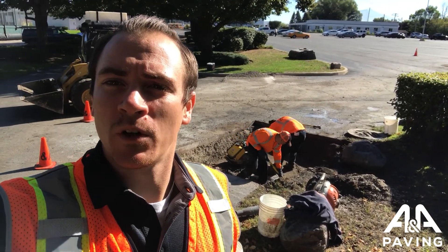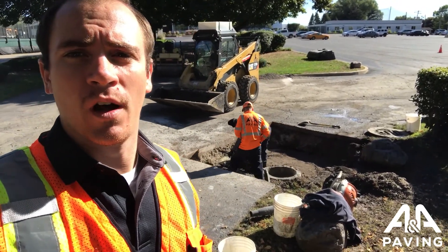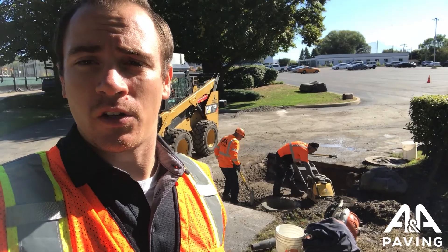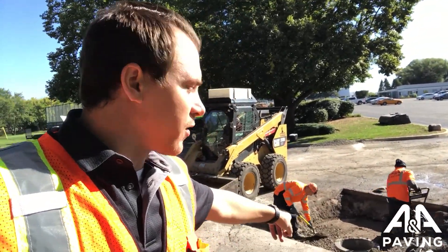As you can see behind me, what's going on here is we're doing a full rebuild to a catch basin. What we ran into at this specific location was the water in this catch basin over here wasn't going anywhere. The deterioration that the water was causing to the internal part of the basin was starting to cause a sinkhole over in these areas right around this basin.